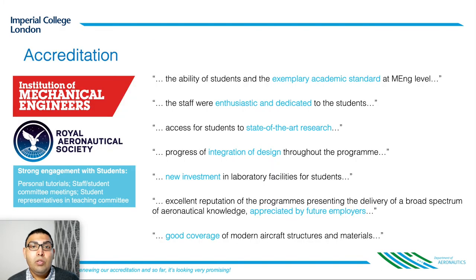Our course is accredited by both the Royal Aeronautical Society and the Institute of Mechanical Engineers, highlighting the fact that our degree is general enough to open doors for you in engineering-related careers. What our degree gives you is a great breadth of experience which can be applied to a wide range of disciplines such as Formula One, wind energy, software engineering and even banking and consultancy.